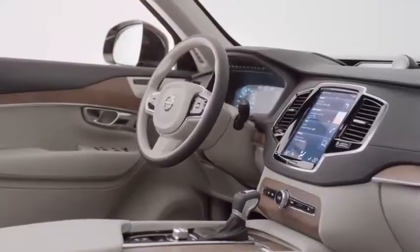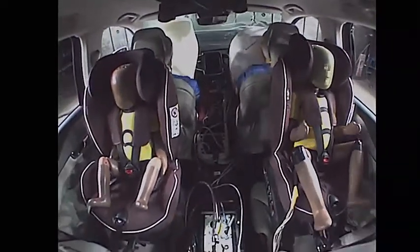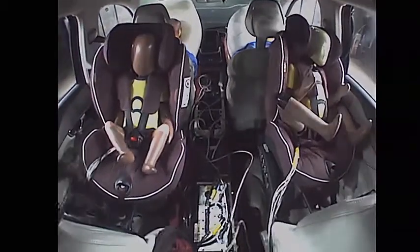The all-new Volvo XC90 is designed to be one of the safest cars in the world, designed around people and real-life traffic situations. The safety in the all-new XC90 is a concrete example of the progress we are making in safety development towards our aim that in 2020 nobody should be killed or injured in a new Volvo car.